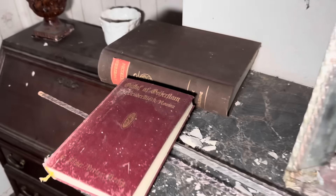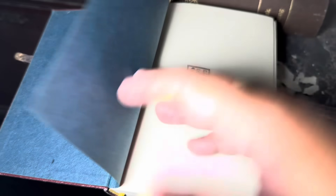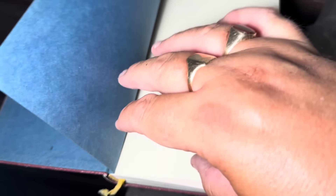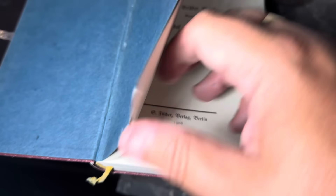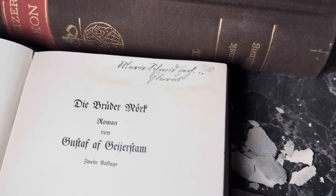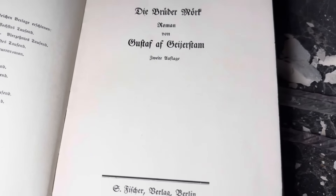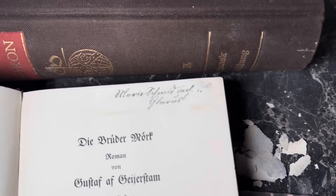Yeah, more books. I don't know - that's a 'Summum Romani.' I don't think this one's that old. I'll have a quick look at this one and then we better get out of here. 1908 - it's older than the one I thought was old. That's really cool. I don't know what name that is - I can't get it to focus either.